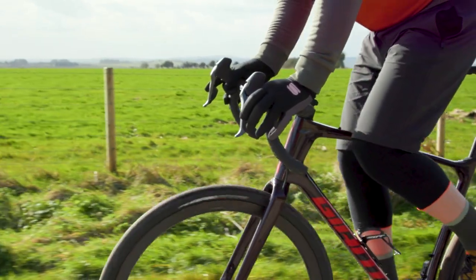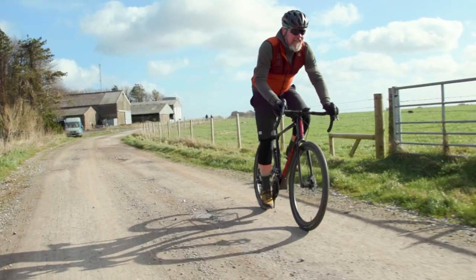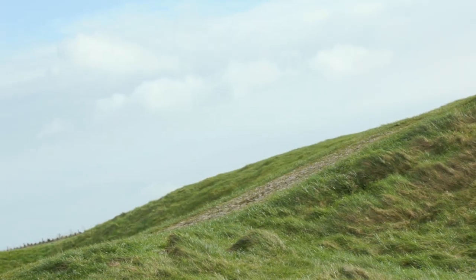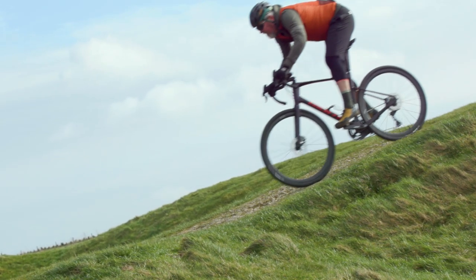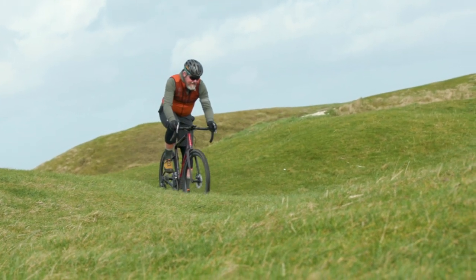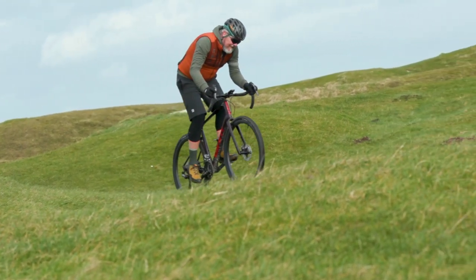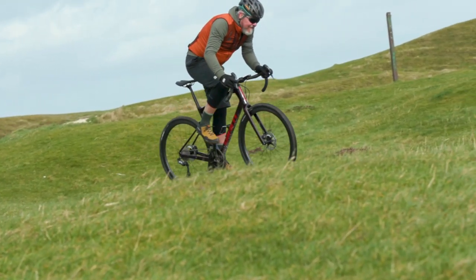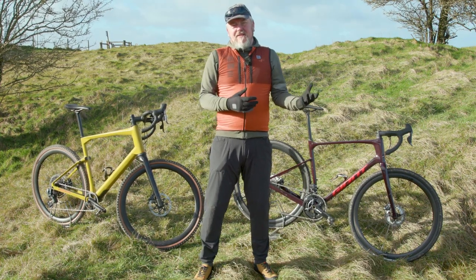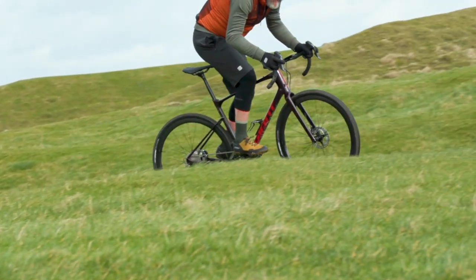The Di2 shifting is exact and precise every time and the clutch-equipped rear mech keeps chain bounce in check superbly. I still have some reservations about wiring and gravel mixing. I had one episode where I dropped the bike into a corner — I'm blaming the tyres rather than my lack of finesse. That incident twisted the left-hand shifter and upon straightening it I managed to pull the Di2 wire from its connection, rendering the system dead. That meant a lot of trailside fettling to find the problem and reconnect the cables so I could continue with 22 gears rather than one.